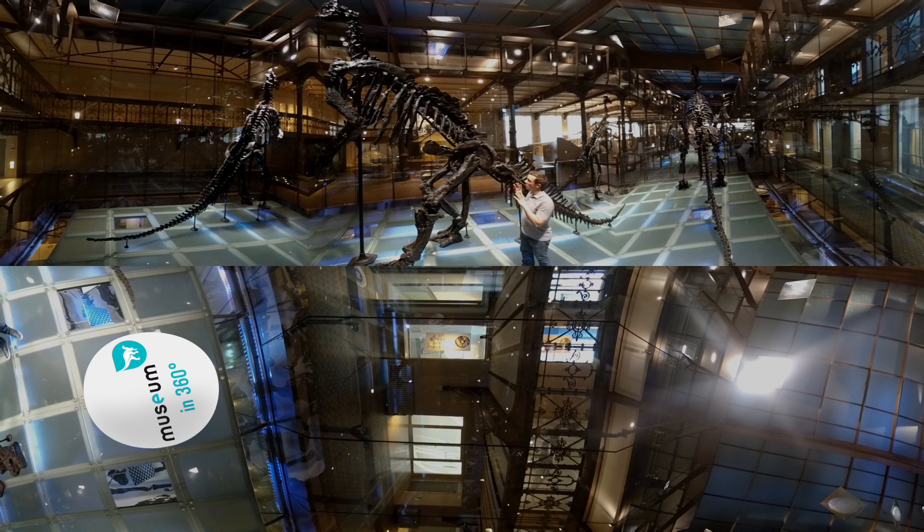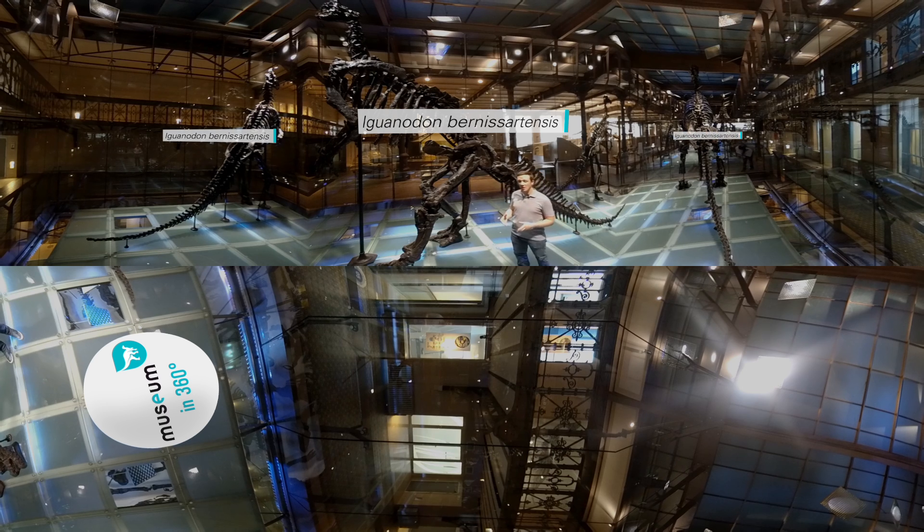Now, these dinosaurs were found in 1878 in a coal mine more than 300 meters below the surface. What is so peculiar about these animals? At their time, they were the best discovery of dinosaurs and they really improved our understanding of dinosaurs at the time.